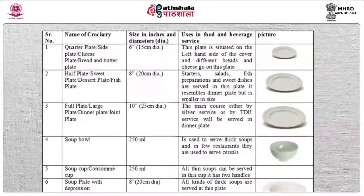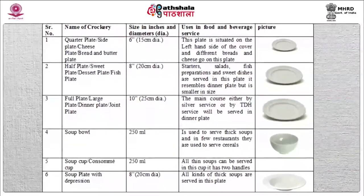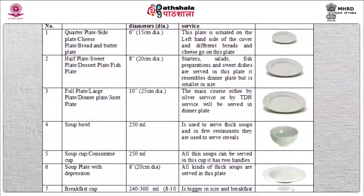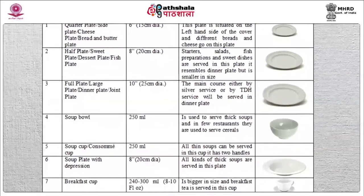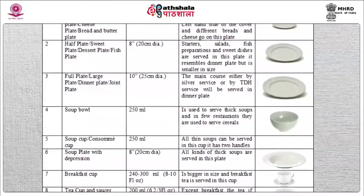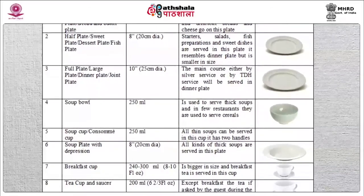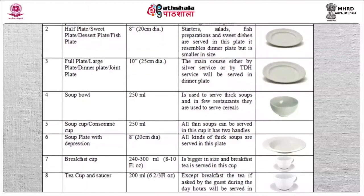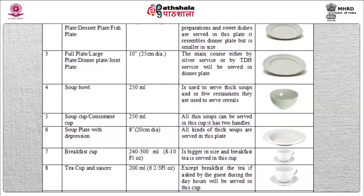Soup bowl — the capacity of soup bowl is 250 ml. It is used to serve thick soups and in a few restaurants they are used to serve cereals. Soup cup or consomme cup — the capacity of consomme cup is 250 ml. It can be identified by two handles on both sides of the cup. All thin soups can be served in this cup. Soup plate with depression — the size of soup plate is 8 inches, 20 cm diameter. All kinds of thick soups can be served in this plate.